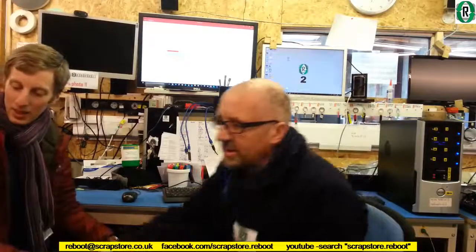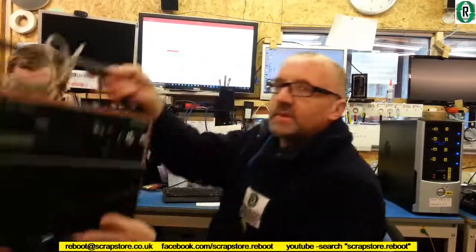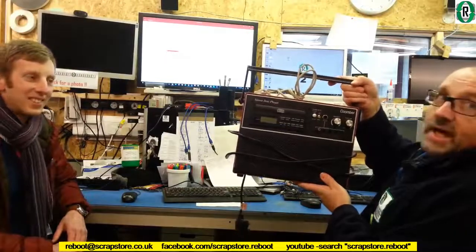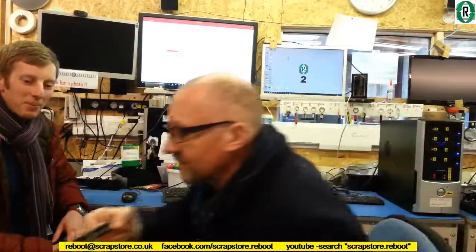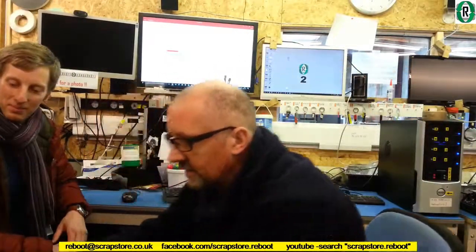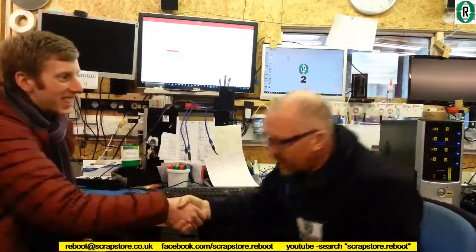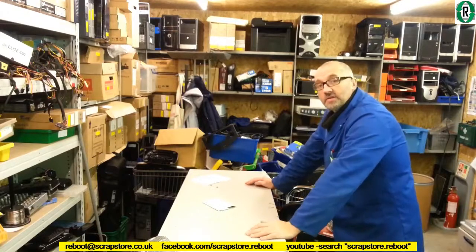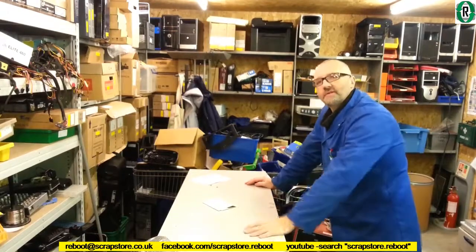Thanks very much for bringing that in. It's not just the PCs — things like this, customers love. It's not an IT piece but it is a bit of tech, and it works. That's the donation done. Looks like we've got some work to do, although Bernie's gone off for lunch now, so he's left me to start stripping out the hard drives from the laptops and computers.